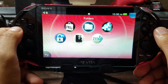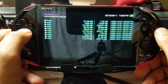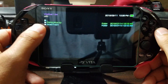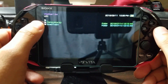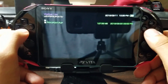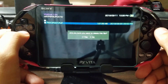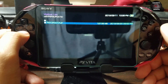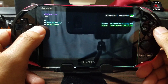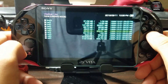Now we will launch VitaShell. Within VitaShell, go to ux0 and you will see two folders. Navigate to psp > update. If the update file has already been downloaded, you will see a file called PSV_UPDATE.PUP — we do not want that. Select it, press Triangle, and choose Delete. We don't need that in our system; we don't want it to update automatically. You will also see another folder called 'silo' — delete any files you have in there as well.